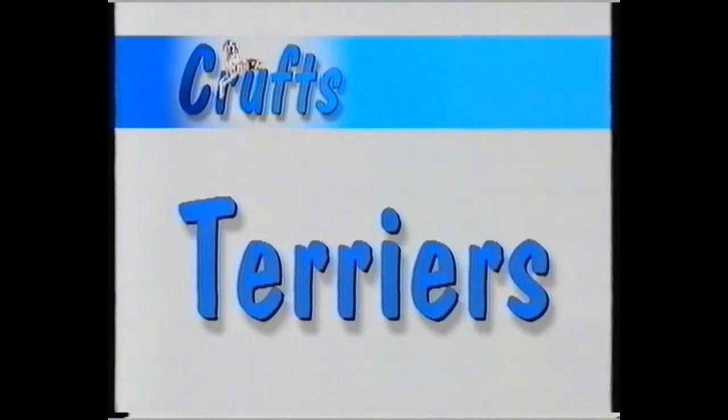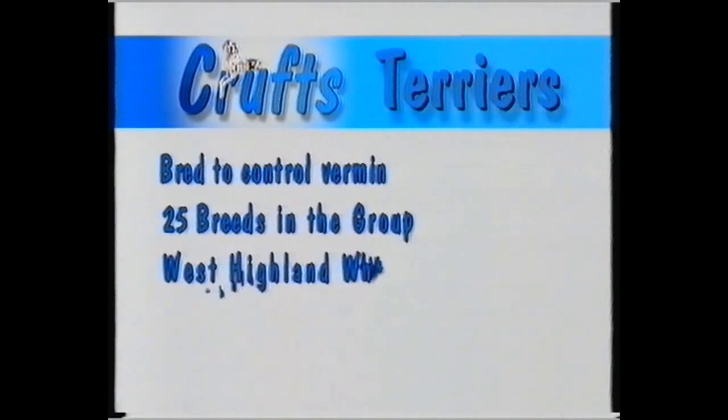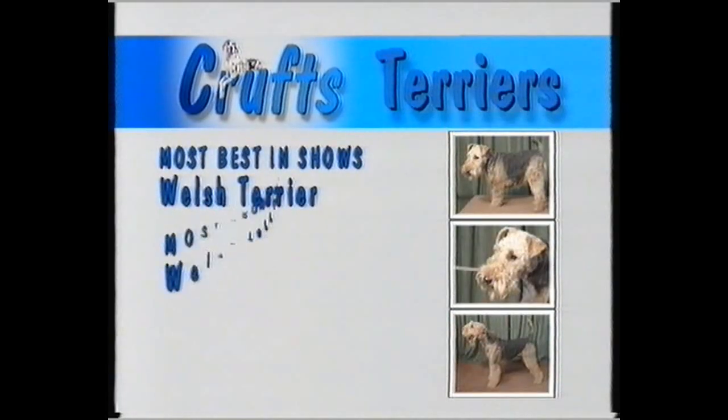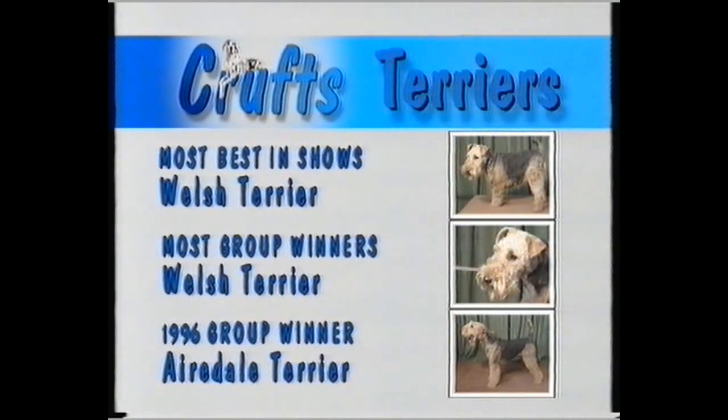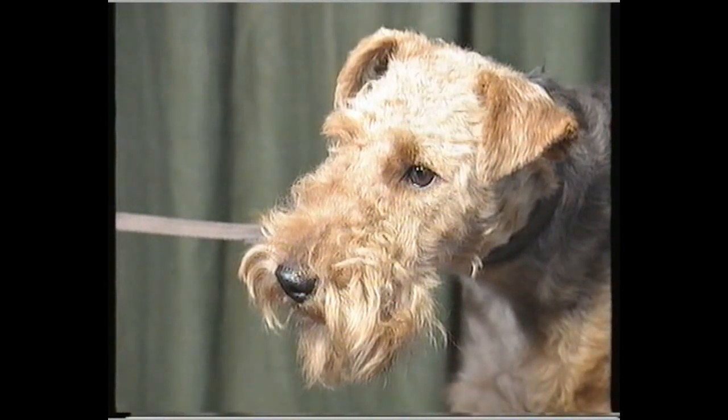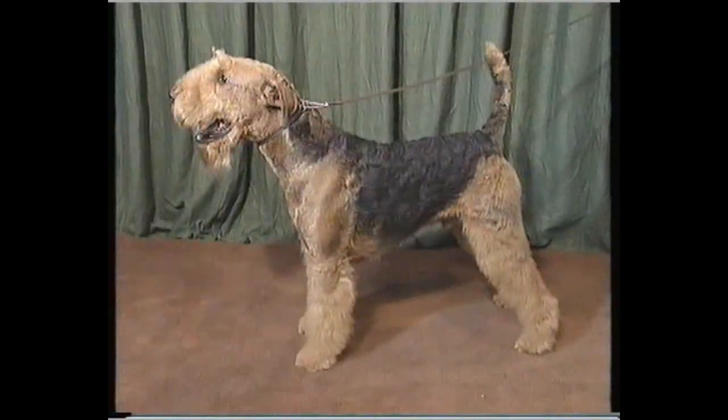For the first time ever at Crufts 1997, Challenge Certificates were awarded to Carson Jack Russell Terriers. The Best of Breed has just been selected to great applause, and that bitch will now go forward to join all the other Best of Breeds in the Terrier Group. These are the Earth Dogs, the Diggers — originally bred to control vermin, 25 breeds in the group. The West Highland White is the most popular in the group. Welsh Terriers have won the most best in shows and the most best in groups. But last year the group was won not by a Welsh, but by an Airedale. Here's group judge Liz Cartlidge's thoughts on judging at Crufts.